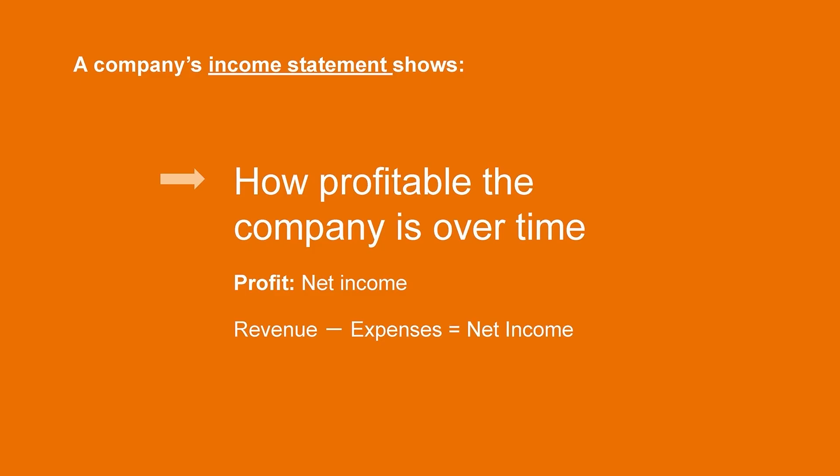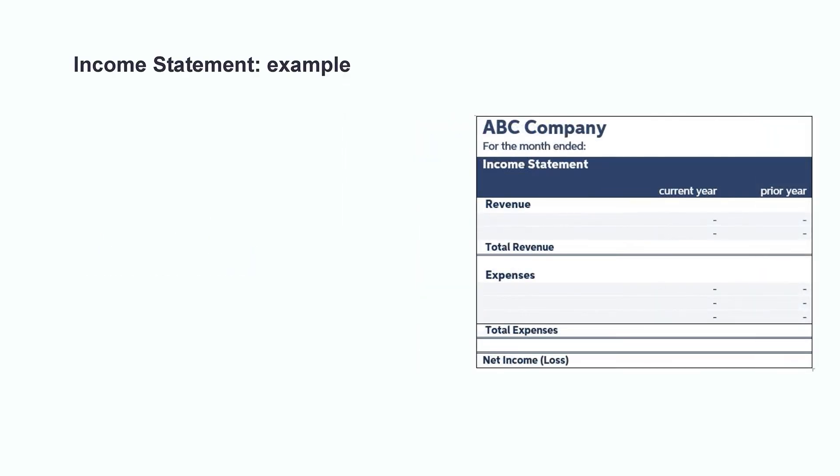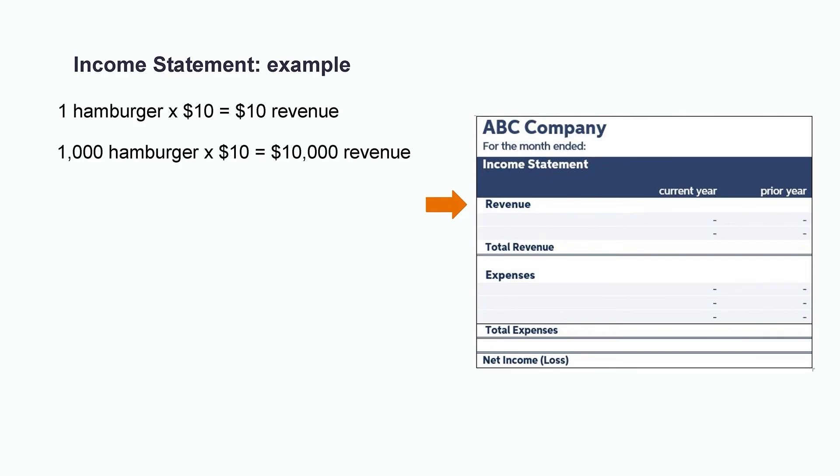The income statement is like a report card that gives us insight into a company's success over a period of time. In order to keep the lights on, a business must ultimately generate profit, and the income statement is where users can determine how profitable the company was in a particular month, quarter, or year. The income statement follows the formula: revenue minus expenses equals net income, which is otherwise known as profit. The first section keeps track of all the company's revenue — the amount earned for selling goods or services. For example, if I'm operating a food truck and sell a hamburger for ten dollars, that's ten dollars of revenue. If I were to sell a thousand hamburgers in a month, that would be ten thousand dollars of revenue.